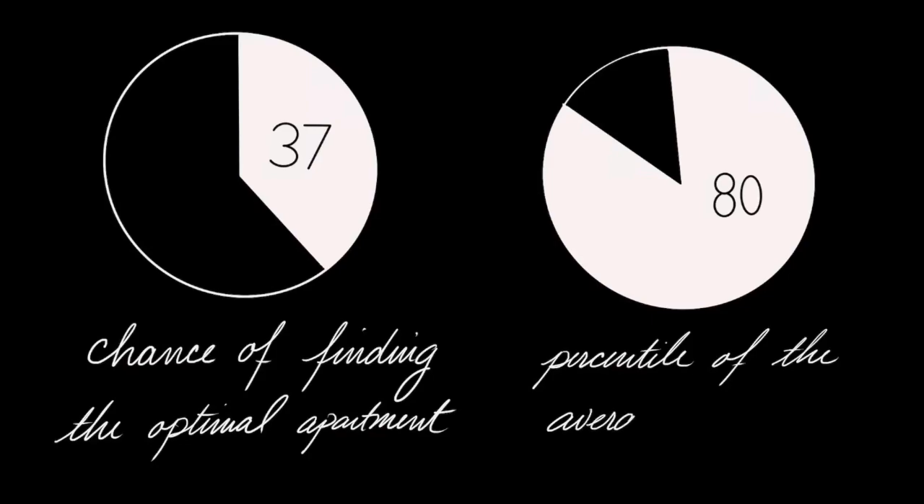This strategy is surprisingly robust regardless of the number of apartments to look at. It turns out that the optimal strategy is to always observe the first 37%, then make a choice.